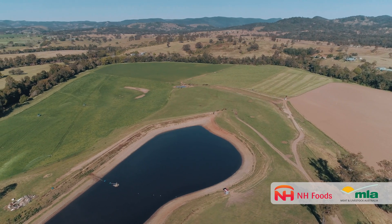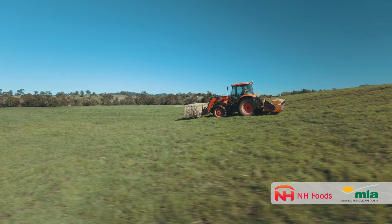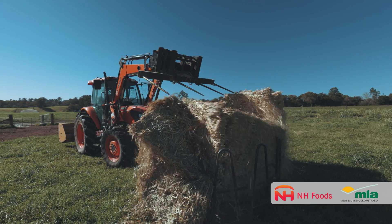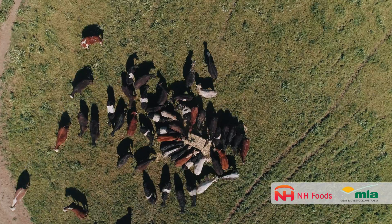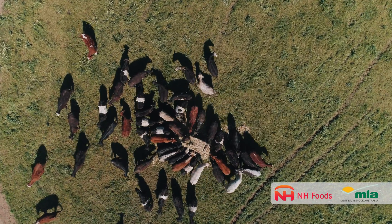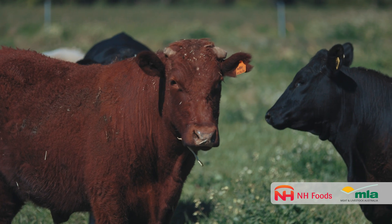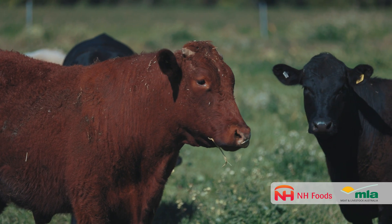As district veterinarians, when we're investigating ill thrift or sudden death in herds, we frequently find a hydatid infection in cattle, and this mirrors what the abattoir records show — that about 10 to 30% of stock that move through the abattoir have a level of hydatid cyst infection.